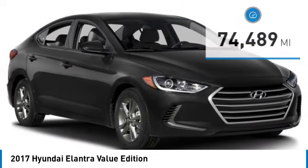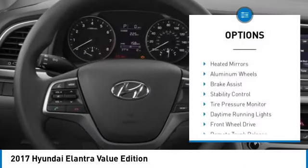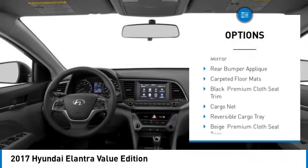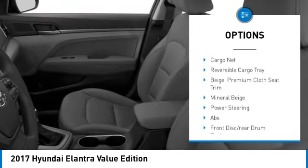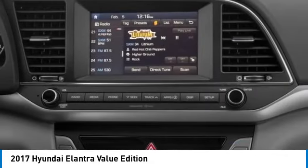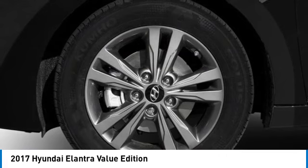Here are some of this vehicle's great options: blind spot monitor, heated mirrors, aluminum wheels, brake assist, stability control, tire pressure monitor, daytime running lights, front wheel drive, remote trunk release, and driver illuminated vanity mirror.